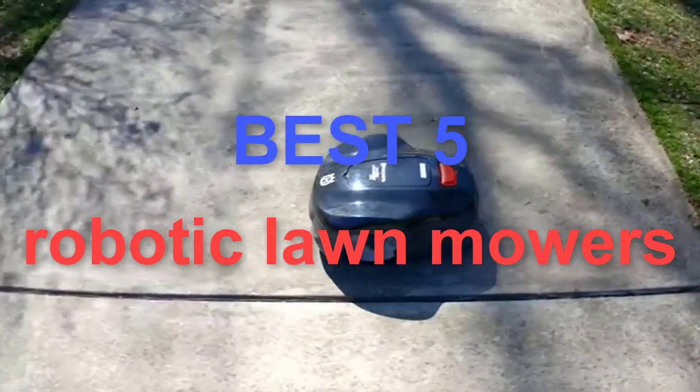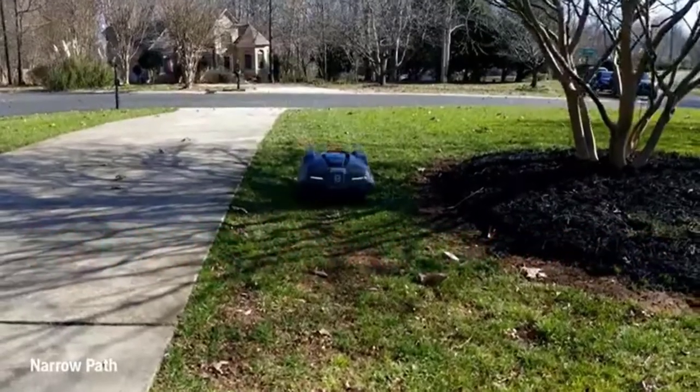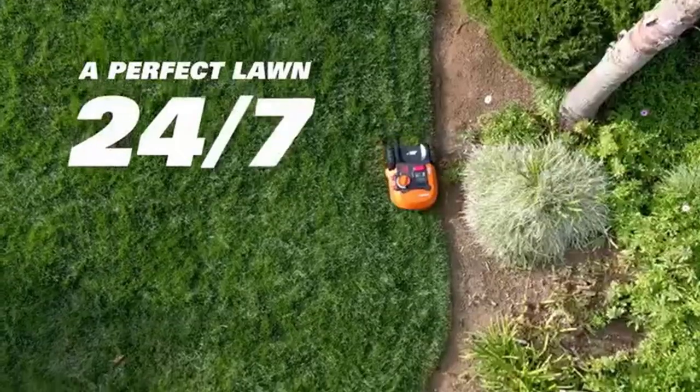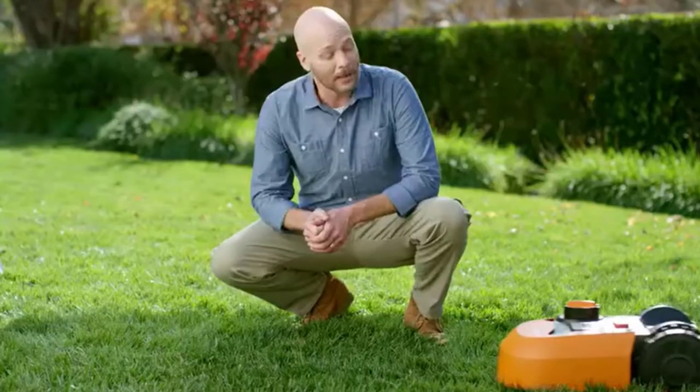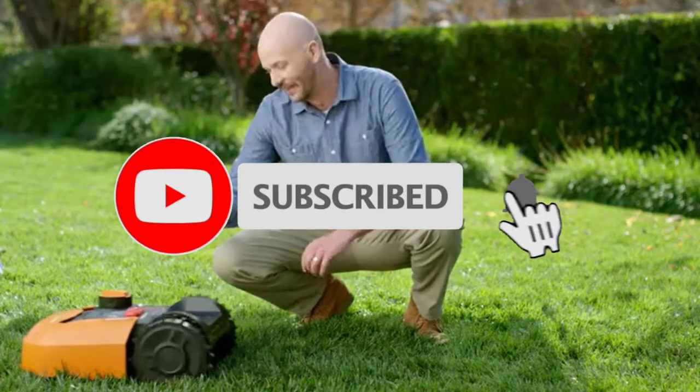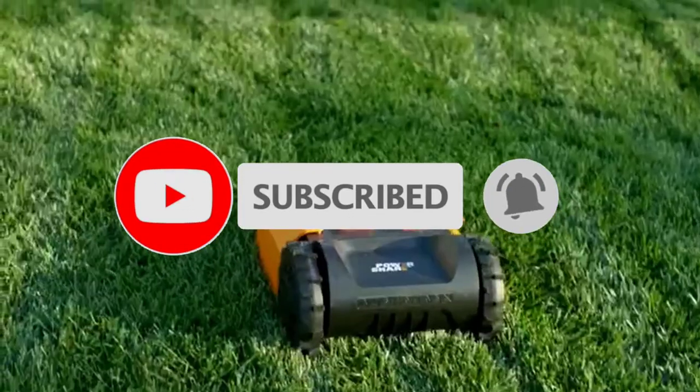This product list is based on my personal opinion about price, quality, and durability. I have also checked many user reviews. If you want to know more about these products, please check the description below. Don't forget to subscribe to our channel to get future reviews. Let's start the video.